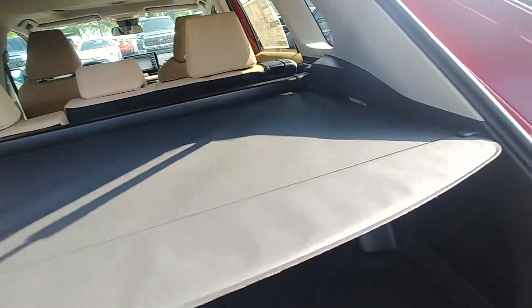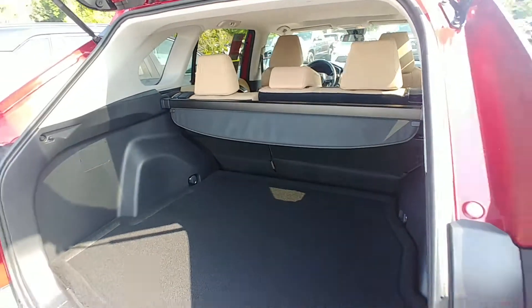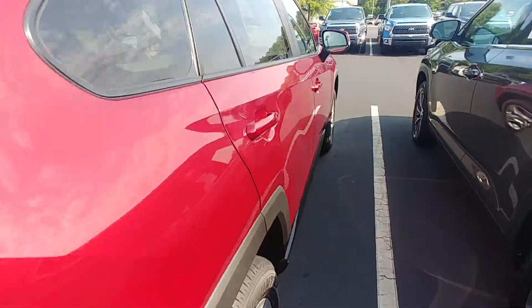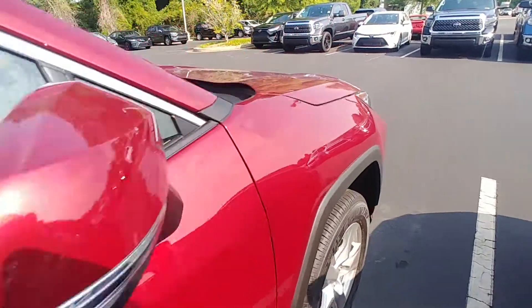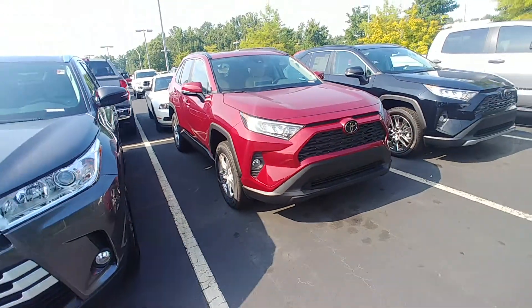These RAV4s are a little bit bigger than previous years, so you actually have a little bit more cargo space. A little bit wider — just an overall much better RAV4. Toyota Safety Sense 2.0 with lane trace assist is equipped on all 2019 RAV4s.